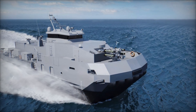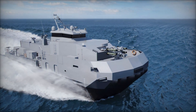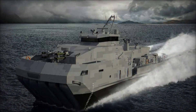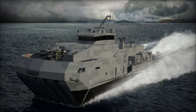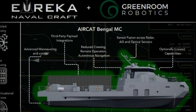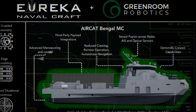Singaporean shipbuilder Strategic Marine announced a partnership with U.S.-based Eureka Naval Craft to develop the Aircat Bengal MC, a revolutionary modular attack surface craft (MESC). This vessel is the first of its kind to combine a surface effect ship (SES) hull with modular and autonomous capabilities, promising to transform naval operations in the Indo-Pacific.